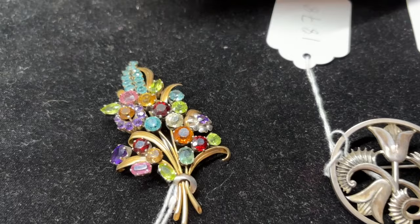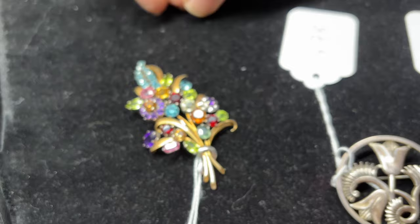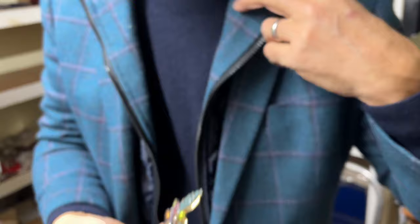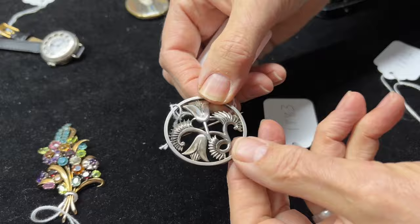Look at that — wow! You don't get many like that. So it's a multi-gem set in gold, nicely made, with little markings up the top. Lot 1876, estimate three to four hundred pounds. To give you an idea of scale — it would fit on the lapel about that sort of size. It suits you!